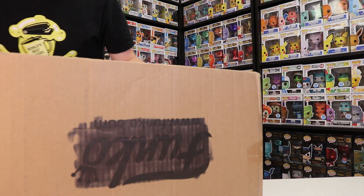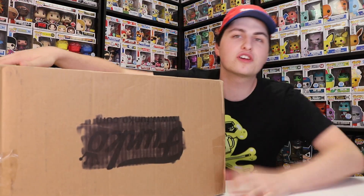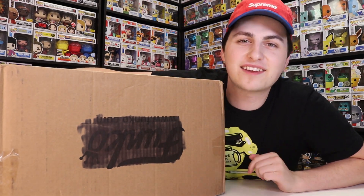Hey guys, Top Pops here, and today we're going to be opening up this huge package from Captain Pops, so let's get started.